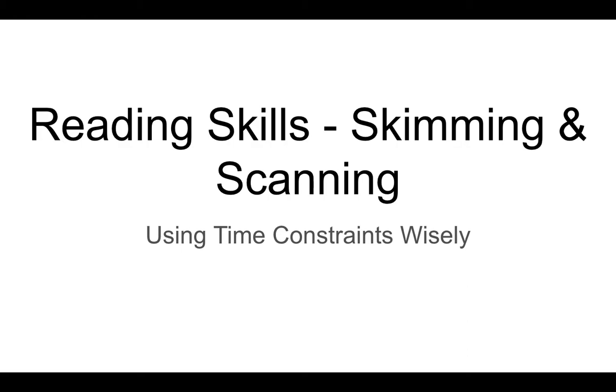This mini-lecture is focusing on reading skills, and in particular we'll be looking at skimming and scanning. The subtitle clarifies that when we're under time constraints, we should be wise and particular and focused about how we try to skim or scan.